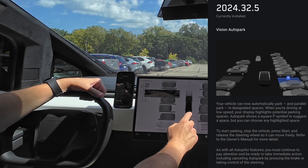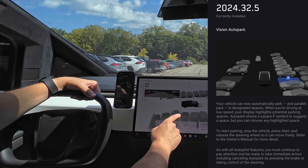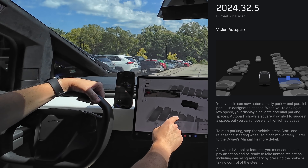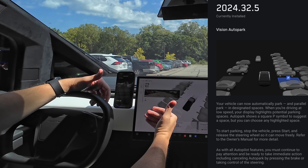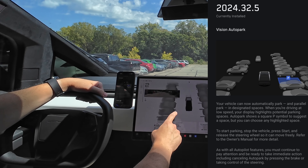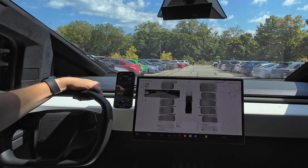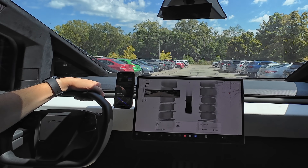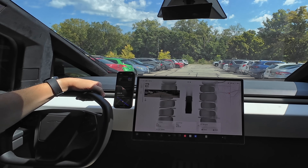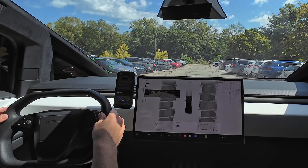We got Vision Autopark. A lot of people mistook my last Cybertruck update video for the park assist — that's the visual display that helps you park. This is actual Autopark where the Cybertruck parks itself. You just select your spot. There are a few other things in these release notes we'll go over quickly, and then we'll get into the Autopark testing and Auto Frunk testing.